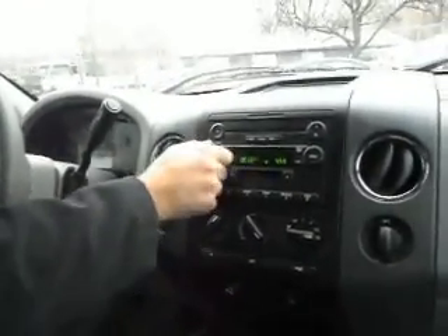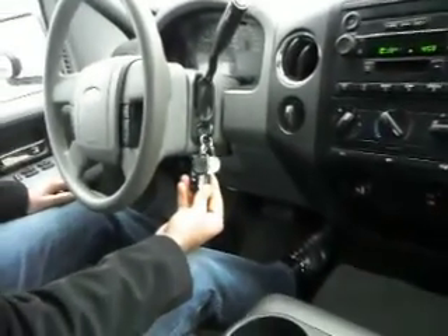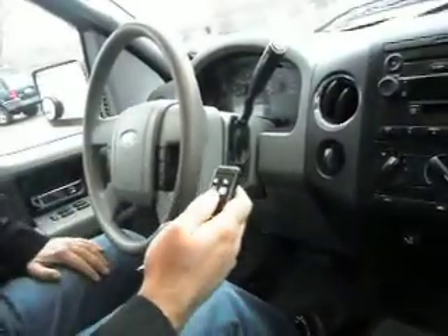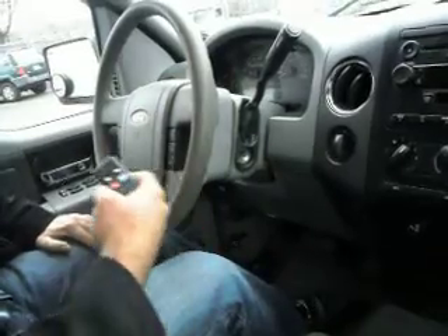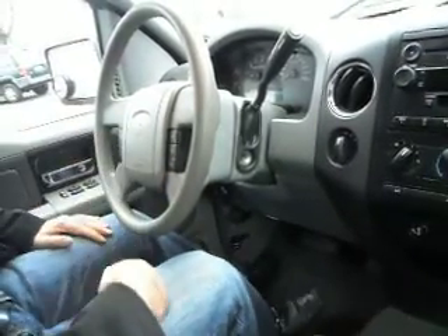It's got a factory CD player and a nice sound system. Take a look — here are all the keys that came with it. Looks like this one's got auto start as well. We haven't tested that — let's check it out real quick. There you go, auto start works.